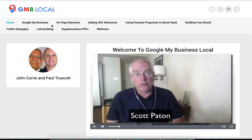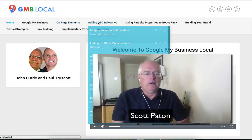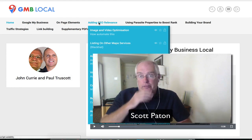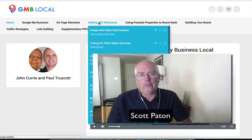The importance of categories, what you need to have on your page — they go through this in great depth. And geo-relevance: how do you make sure that Google knows that your business is where it is.